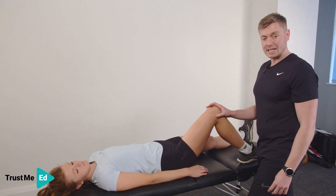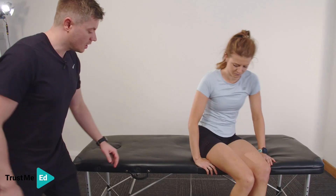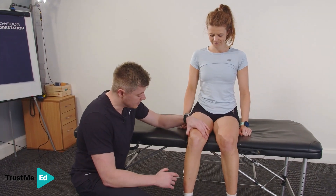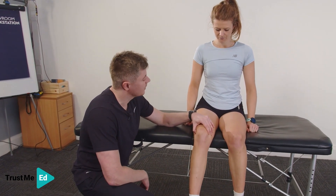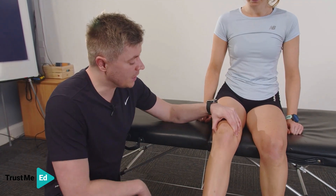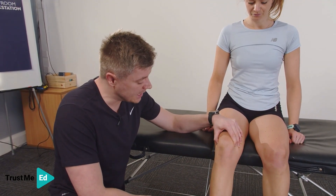We can also do it in sitting. Get Harriet to sit all the way back so the knees are against the bed. I find the lateral epicondyle, place my thumb there, and ask Harriet to straighten the leg. I'm expecting pain between 20 to 30 degrees of flexion. You can also watch the patient's face — you'll see them grimacing if they're going to get pain.